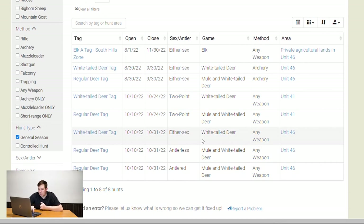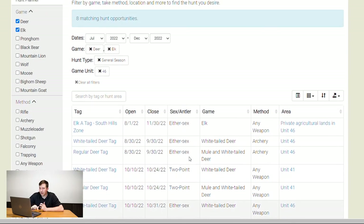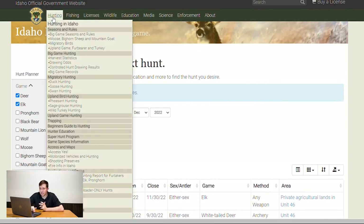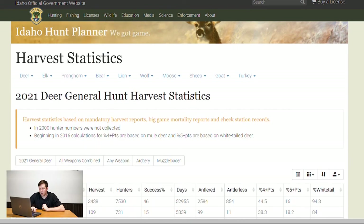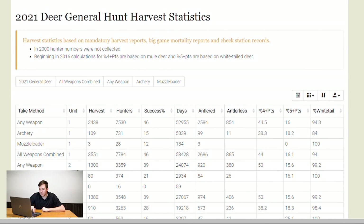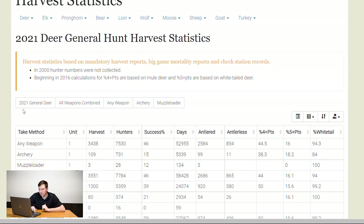If you have any questions, feel free to comment below and I'll try to answer as best I can. I thought I'd jump on this video and show you some tips and tricks if you're thinking about hunting in Idaho — you've got about eight or nine days left. Also worth looking at are the harvest statistics; this is the 2021 general deer harvest statistics.